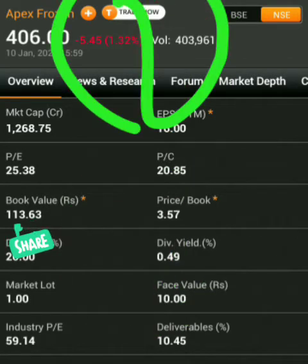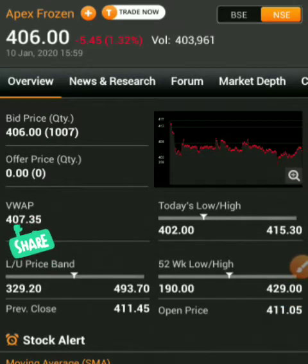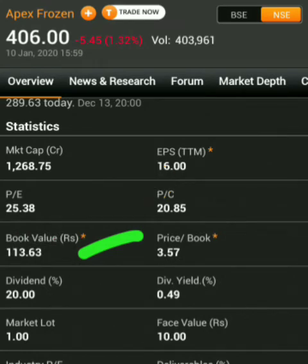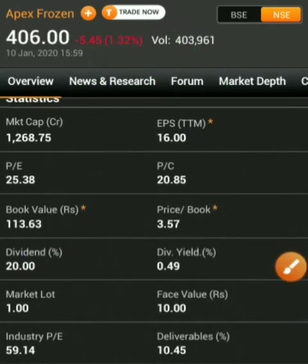Let us first look at the fundamentals. The share price was trading in the range of 600, and this share has fallen down to 406. The share has a book value of 113, so 113 into 3.5 times gives you 400 rupees — meaning it is trading at around 3.5 times its book value. In 2018 its book value was 96 rupees, and now it is 113 rupees, meaning its book value has improved, which means the financial performance of the company has also improved.